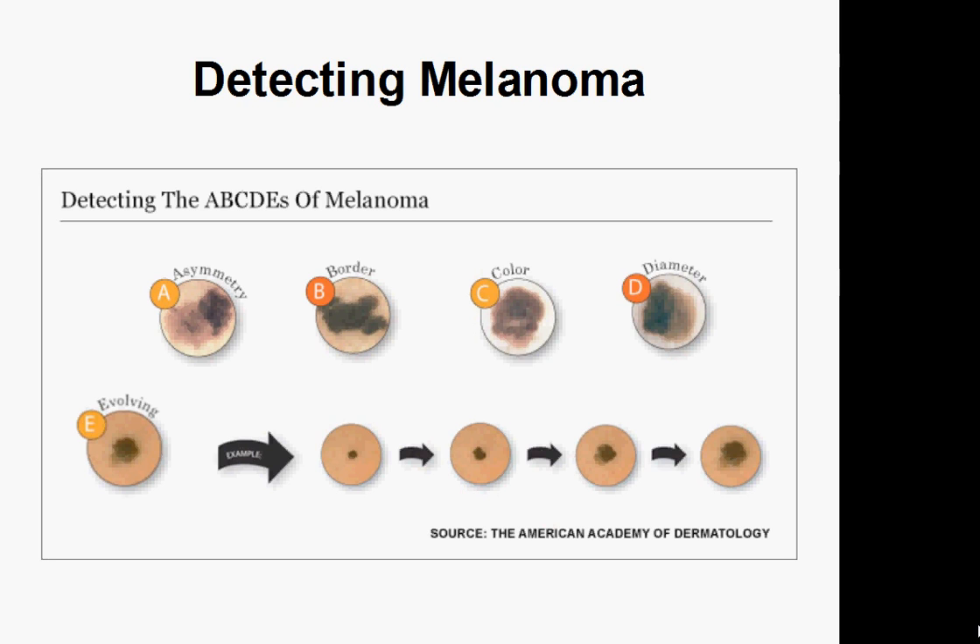The medical community recommends using the ABCDE rule. The A stands for asymmetry — when one half isn't the same as the other half. As you can see, one half is a little bit bigger than the other, and that's one way you can tell it's melanoma. The B stands for border — that's when the edges are blurred or ragged and uneven. So that's another sign.